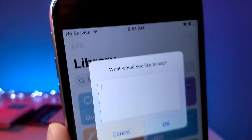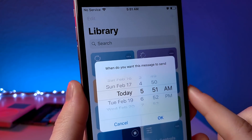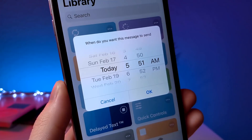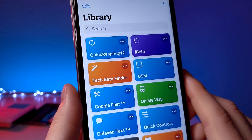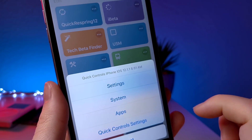This next shortcut lets you send a text message but also lets you schedule it. I've shown other shortcuts in the past that let you schedule messages, but they were weird — they'd send you a reminder and I didn't like it. This one is much better.